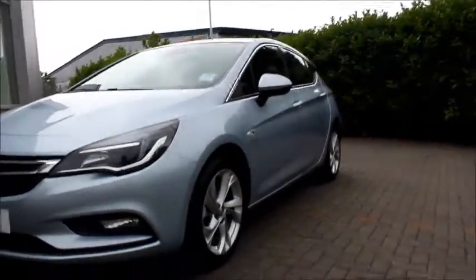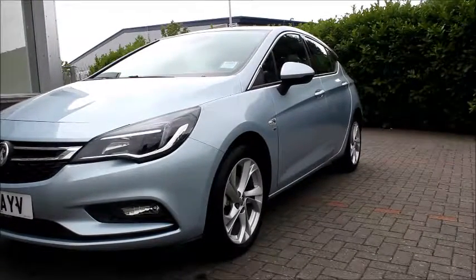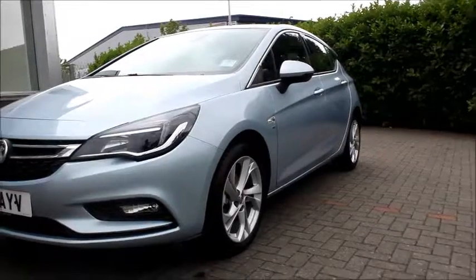Coming round to the side of the vehicle, we have multi spoke alloy wheels, body coloured wing mirrors and door handles. It also has sporty side skirts.